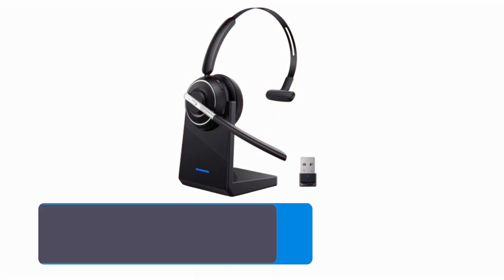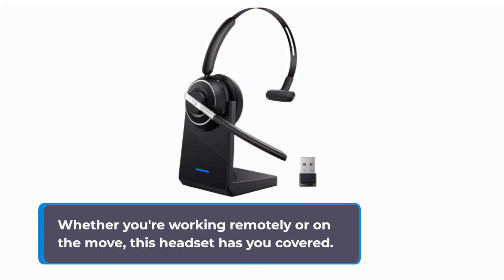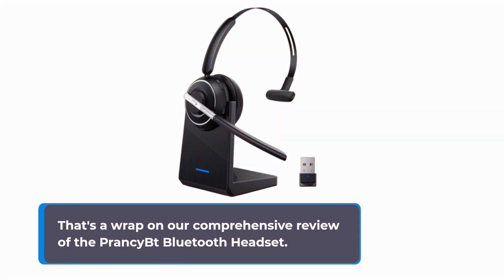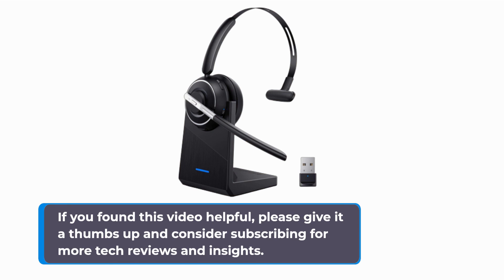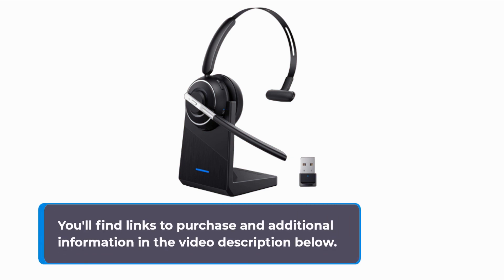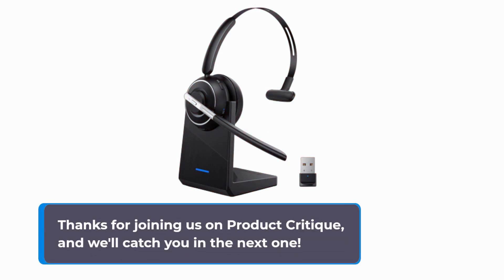In conclusion, the Prancy BT Bluetooth Headset, model KH122M, is a versatile and feature-packed solution for anyone in need of reliable, comfortable, and high-quality communication. Whether you're working remotely or on the move, this headset has you covered. If you found this video helpful, please give it a thumbs up and consider subscribing for more tech reviews and insights. You'll find links to purchase and additional information in the video description below. Thanks for joining us on Product Critique, and we'll catch you in the next one.